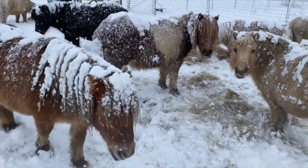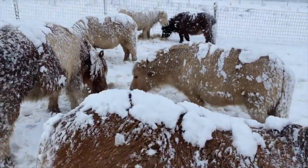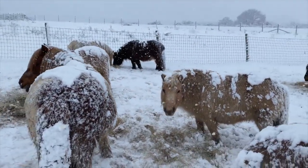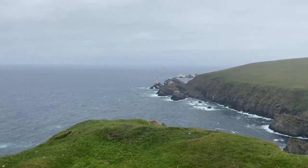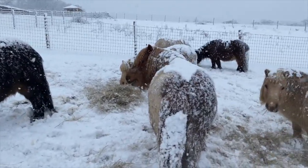Shetland ponies are very strong and they're also tough stuff — very hardy. They don't mind the cold weather and they originally came from the Shetland Islands where it's very windy and blowy and pretty cold. So Shetland ponies are strong and hardy.